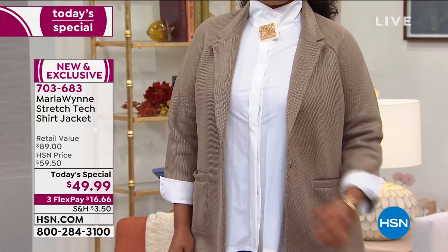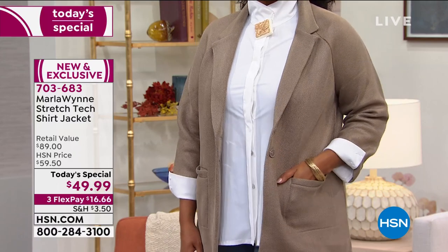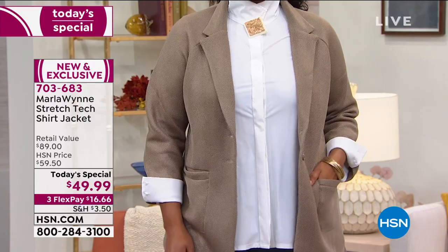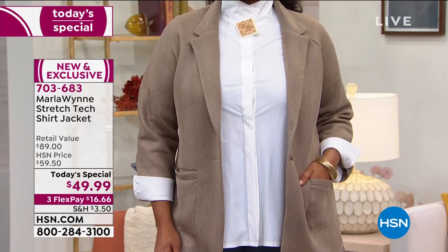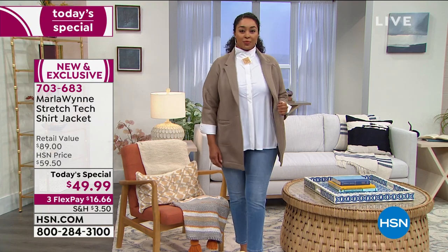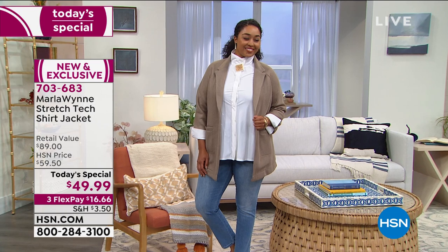So if you've never shopped at HSN, that's exactly what a today's special means. Everything Marla just talked about — all of the details, the fabrication, the mother of pearl buttons, the seaming, the versatility — that's where that value comes in.